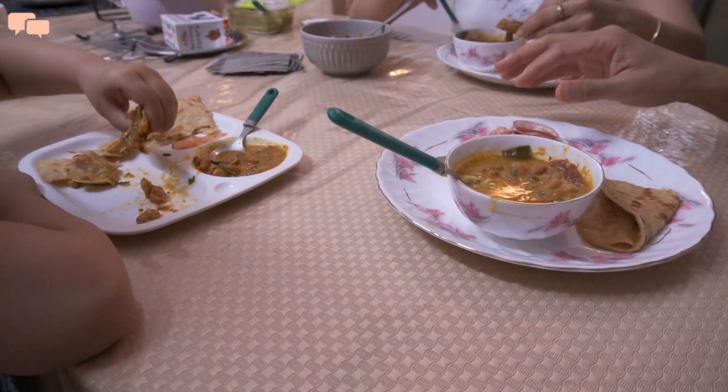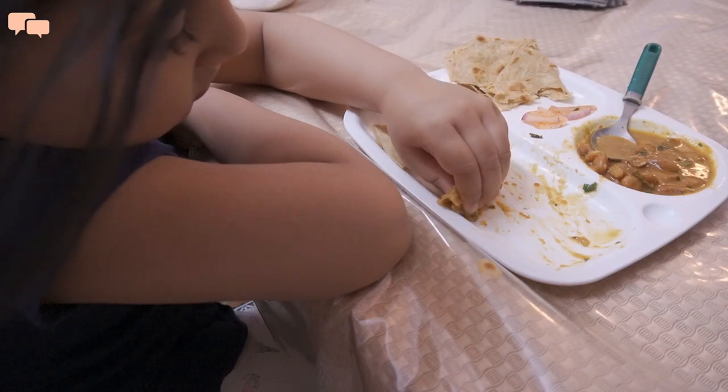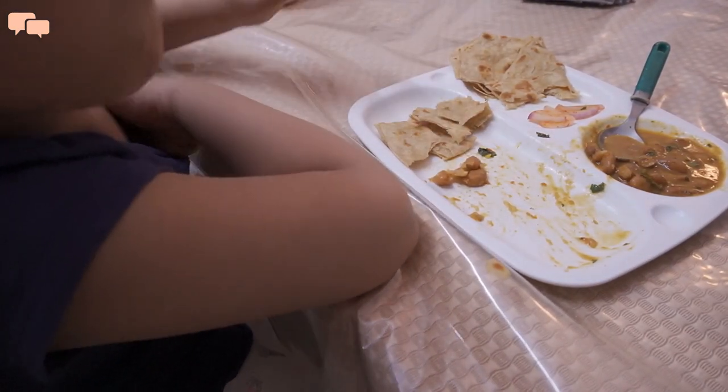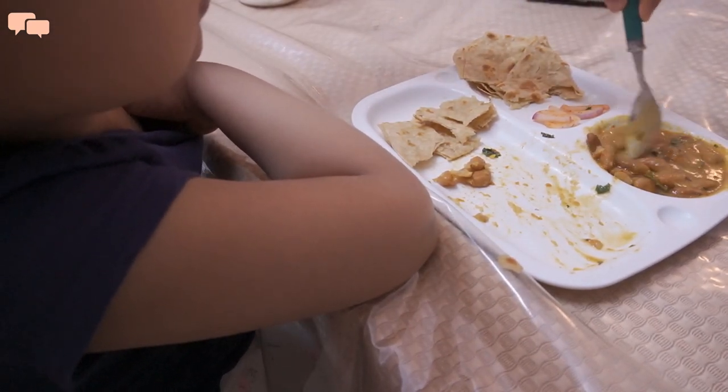I really hope this video will be of some help to plan your summer meals. Do give it a thumbs up if you like the recipes as it really helps in growing the channel. I can't wait to talk to you all in the comments below. See you in my next video — until next time, stay tuned!